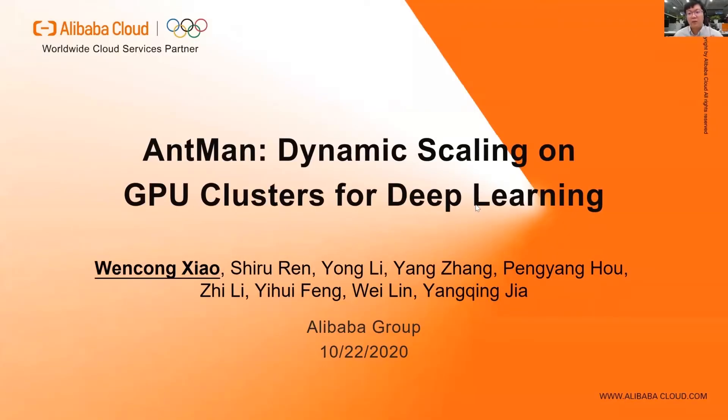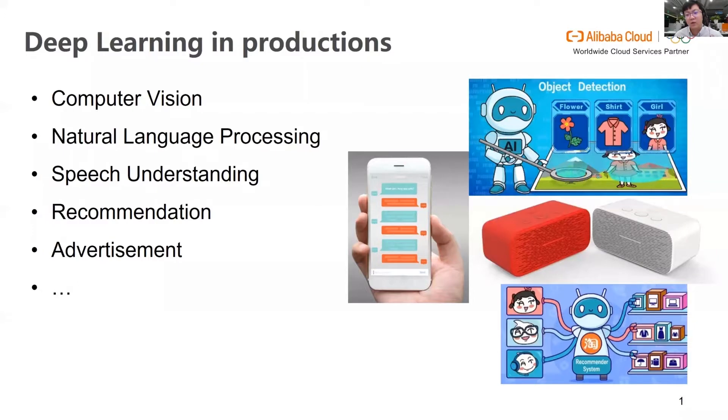Hello, everyone. My name is Wen Chongxiao from Alibaba Group. Today I will talk about our work, Antman, Dynamic Scaling on GPU Clusters for Deep Learning. This is a joint work with my colleagues.